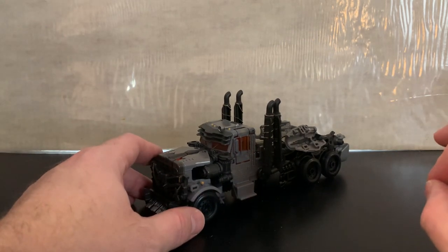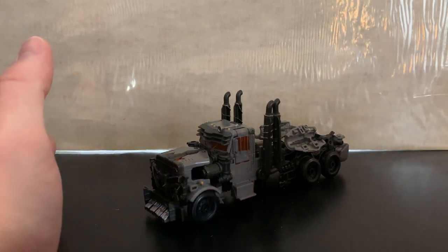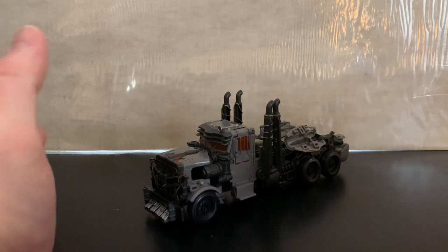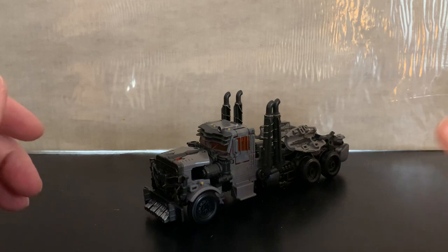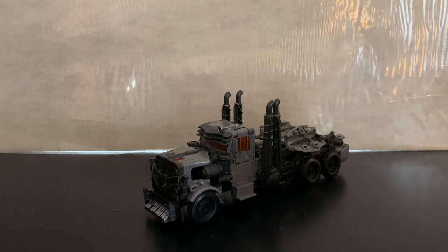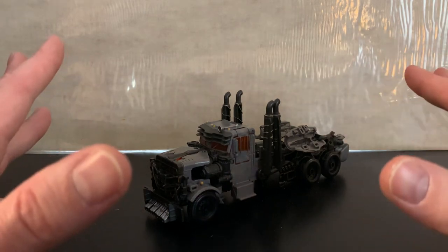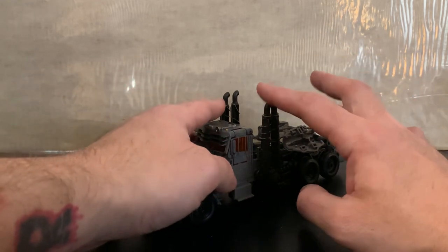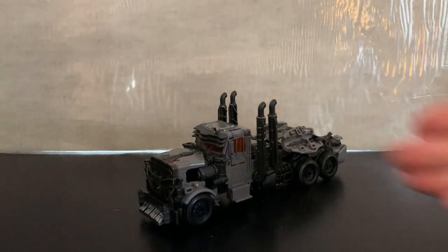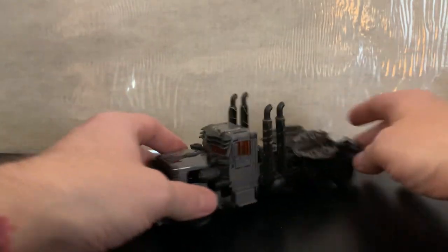The site I got it from is Show Z Toys — they're sold out now. I know they deal a lot with fourth party figures. Right now their Battle Trap is also sold out, which is the Studio Series Battle Trap — the last one I need to complete my Terrorcon set. I'll also be reviewing Nightbird shortly, playing catch-up with all my toy reviews.